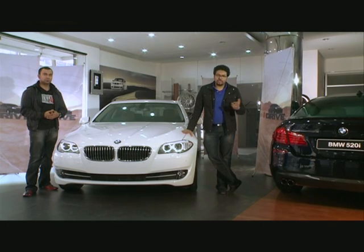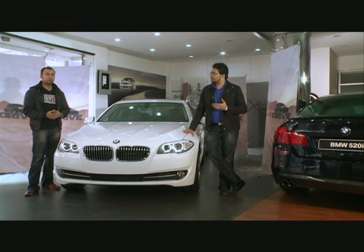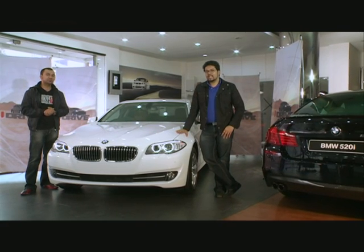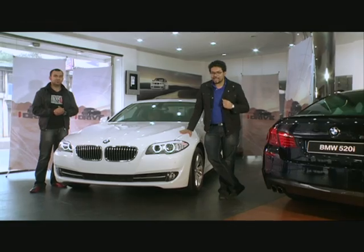Welcome back to iDrive. What do you want to see? Locally launched: the all-new Honda CR-V, and internationally launched: the all-new Audi A6 Hybrid.